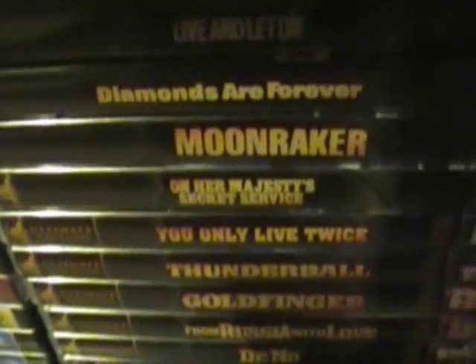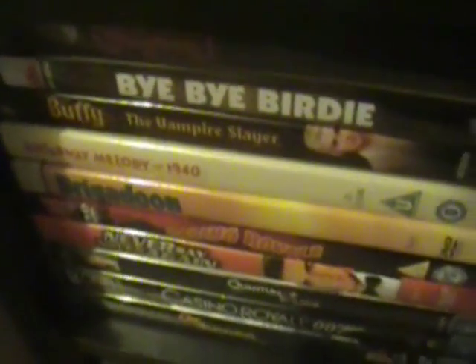Then we have my James Bond movies: Dr. No, From Russia with Love, Goldfinger, Thunderball, You Only Live Twice, On Her Majesty's Secret Service, Moonraker, Diamonds Are Forever, Live and Let Die, The Man with the Golden Gun, The Spy Who Loved Me, For Your Eyes Only, Octopussy, A View to a Kill, The Living Daylights, Licence to Kill, GoldenEye, Tomorrow Never Dies, The World Is Not Enough, Die Another Day, Casino Royale, Quantum of Solace, Never Say Never Again, and Casino Royale 1967.